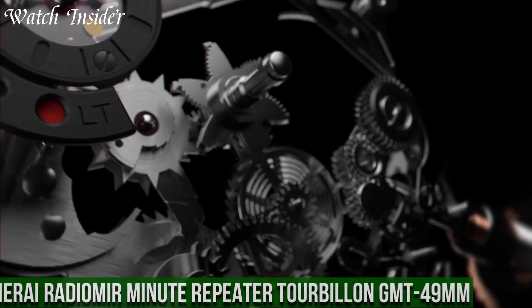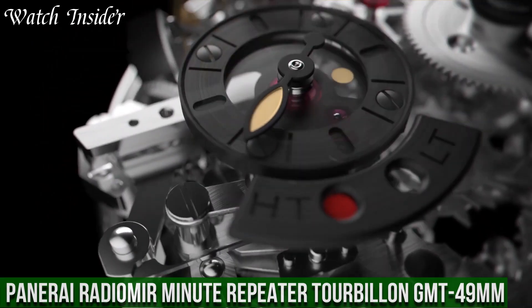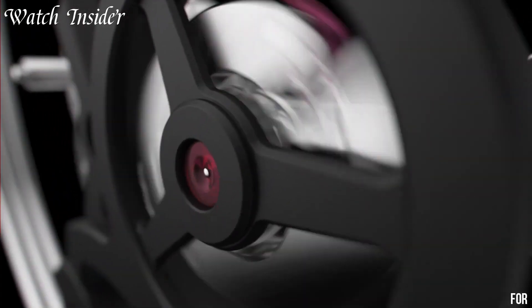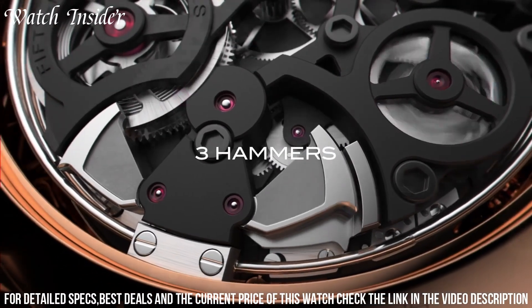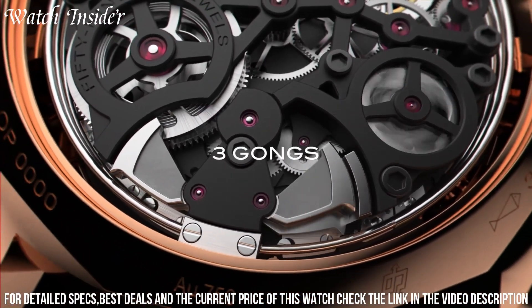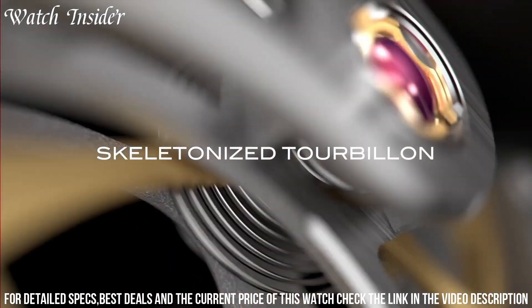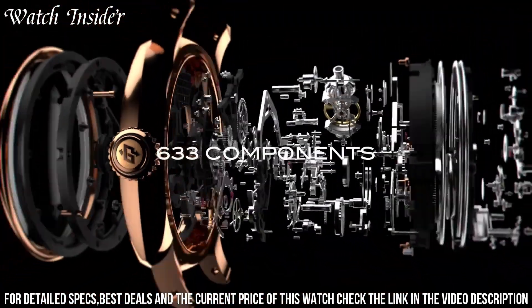Number 1: Panerai Radiomir Minute Repeater Tourbillon 49 millimeters. A stunning timepiece that showcases the brand's innovative spirit and technical prowess. The watch features a 49-millimeter case made of red gold, which gives it a bold and luxurious look. It is equipped with a minute repeater and tourbillon, which are both complex and impressive watchmaking mechanisms.